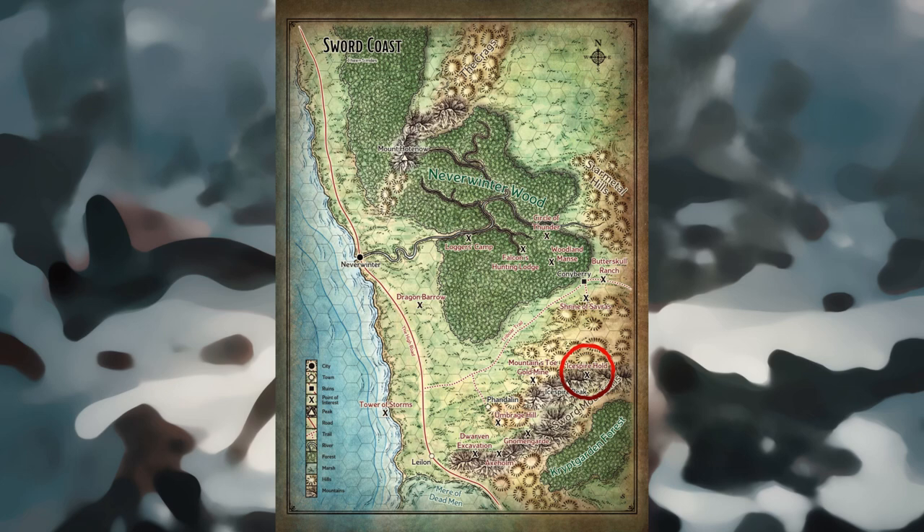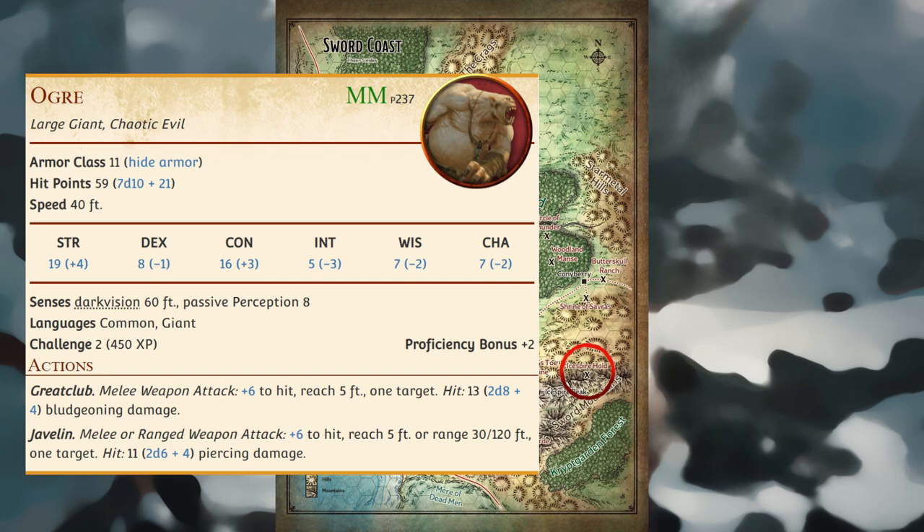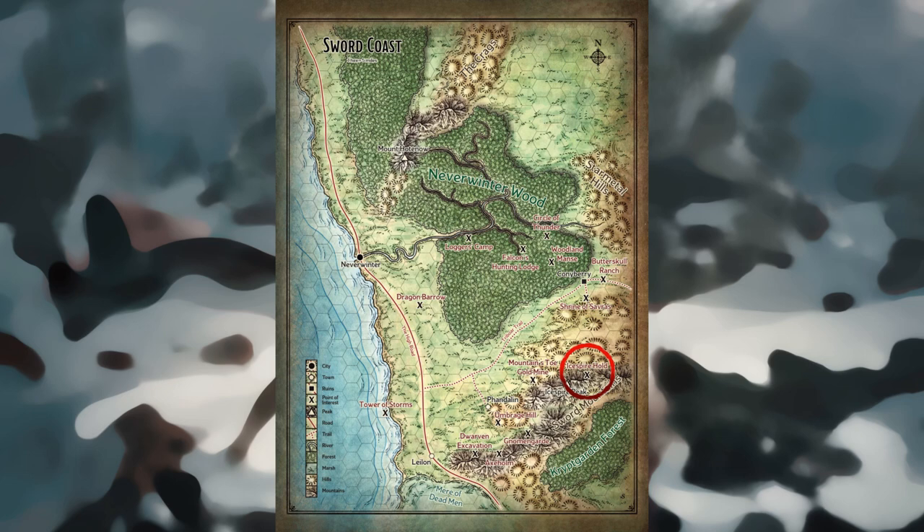Travel to Ice Spire Hold: Ice Spire Hold is more than 30 miles from Phandalin. En route to the dragon's lair, the characters have the following encounter. Frozen Ogre: As you make your way across the cold, windblown foothills of the Sword Mountains, you happen upon a large, prone creature frozen in ice. The frozen creature is an ogre that the white dragon killed with its cold breath. The ogre's corpse was too big to carry off, so the dragon left it. A character who examines the scene closely and succeeds on a DC-15 Wisdom Survival check can ascertain that the ogre was killed within the past 24 hours.